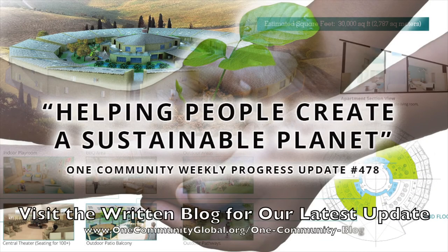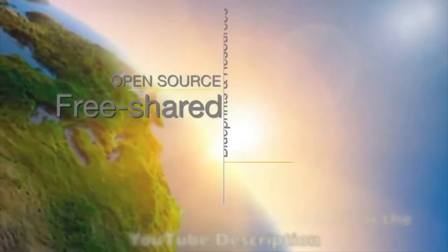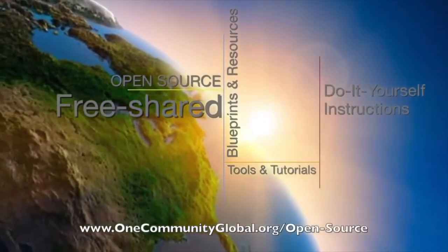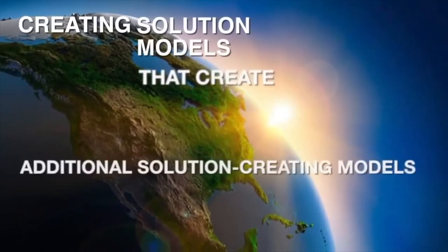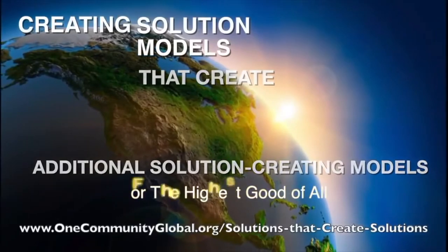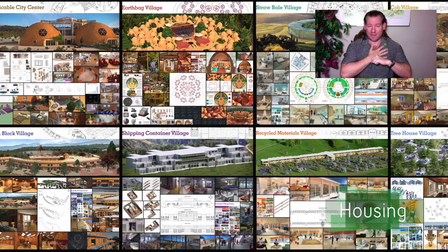Helping people create a sustainable planet. One Community Weekly Progress Update, number 478. One Community is a 501c3 nonprofit organization. We are creating open source and free shared blueprints and resources, tools and tutorials, and do-it-yourself instructions for highest good living. Creating solution models that create additional solution-creating models in the service of all life on this planet. My name is Jay Sable, and I'm the Executive Director of the One Community 501c3 nonprofit organization.